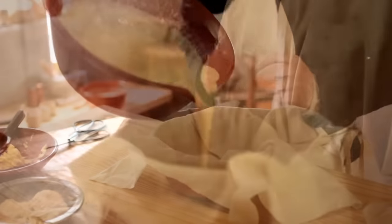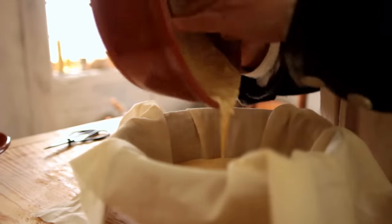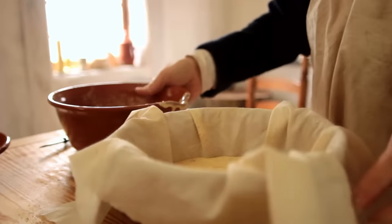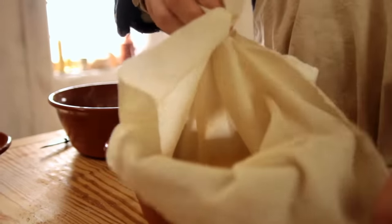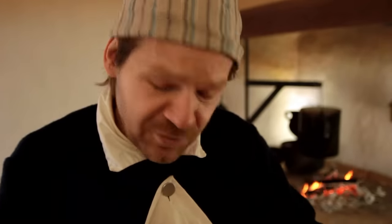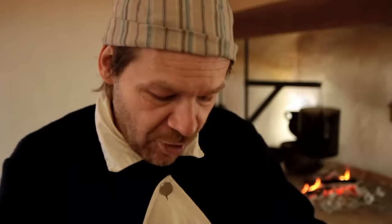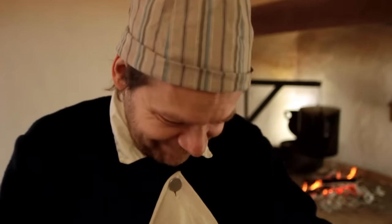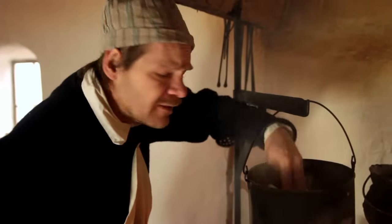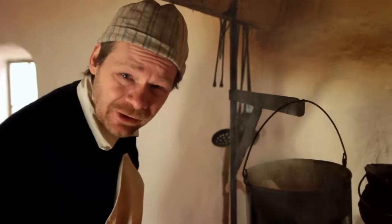Now we can take our buttered and floured cloth, put it in a bowl, and pour our pudding mix in. Tie it up — this is another pudding you want to give a little room to grow. It's ready to go in; let's make sure that water is boiling. This quaking pudding should take about a half hour to cook.